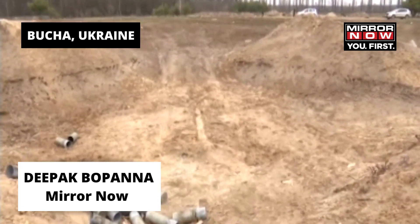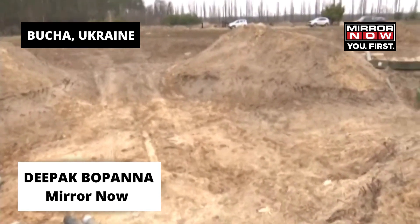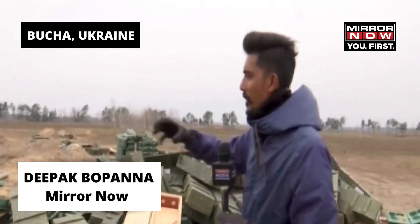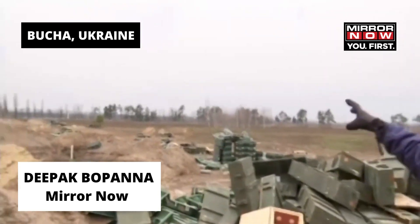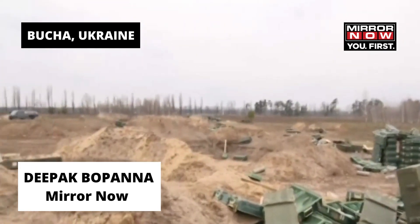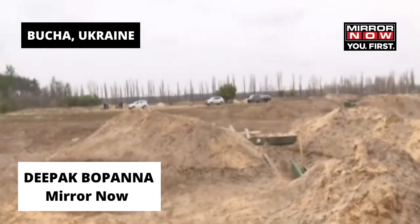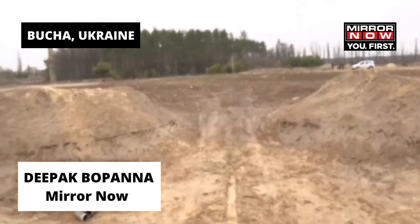This is where the firing happened. All of their weapons have capabilities to aim at specific targets at quite a distance away and fire. It's not just one of these places — this area spread out over a couple of acres has multiple such points where their artillery was set up and fired onto the cities that are nearby. You can see hundreds of empty shells spread out all over.